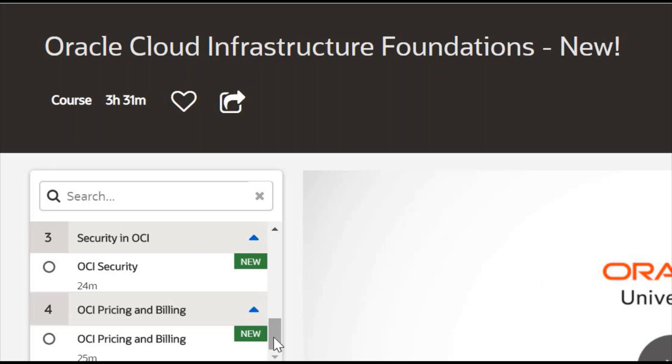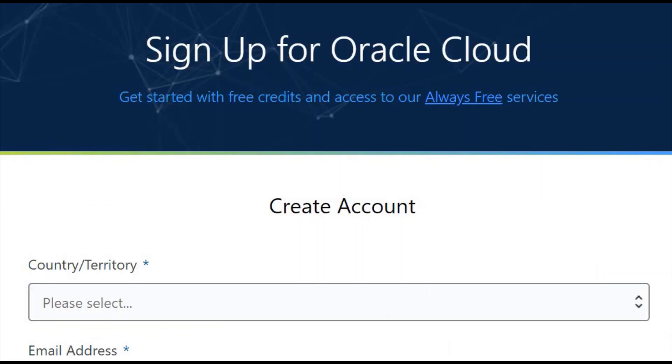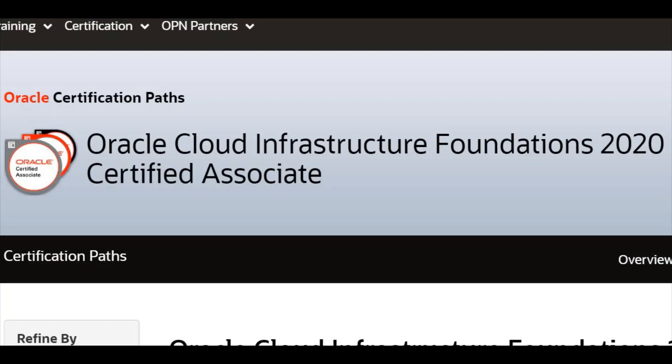After completing these chapters, do your practice test and then only book your exam on the Pearson site. If you don't know how to book the exam, I'm going to launch one more video where I will explain how to do it. While learning the course, you can also sign up for the Oracle free tier account and get hands-on experience. This will give you more confidence and better knowledge to clear the exam. If you regularly practice on the cloud free tier account and regularly study the lectures, nobody can stop you from passing this foundation exam. Thank you guys — don't forget to subscribe and click the bell icon.